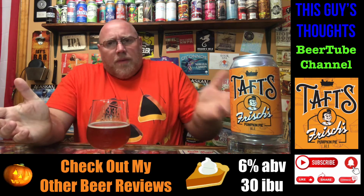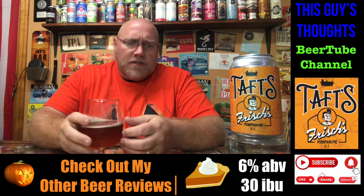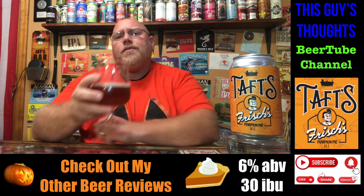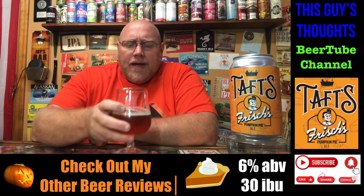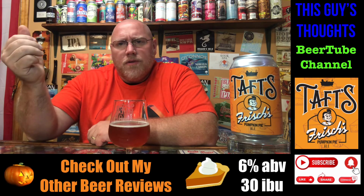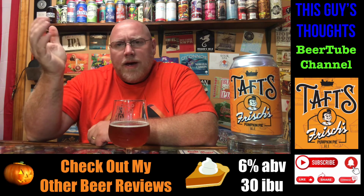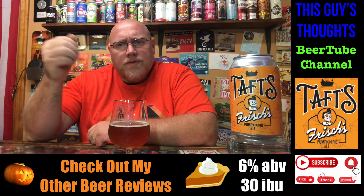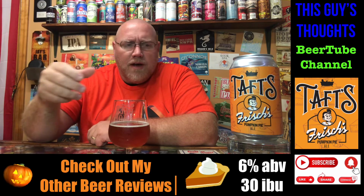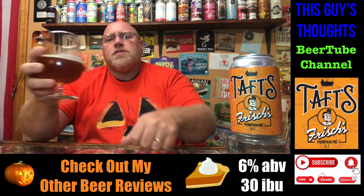I do recommend it though — it's a pumpkin ale, so buy all the different ones you can and try them out. But the best I can do is 3.75 out of 5 on this one. On to the next one — I'm probably going to record another one tonight. Check out my Oktoberfest beer reviews; I've got some other fall beers coming up on the channel. Like, subscribe, comment, check me out on social media, and hit that notification bell down below.